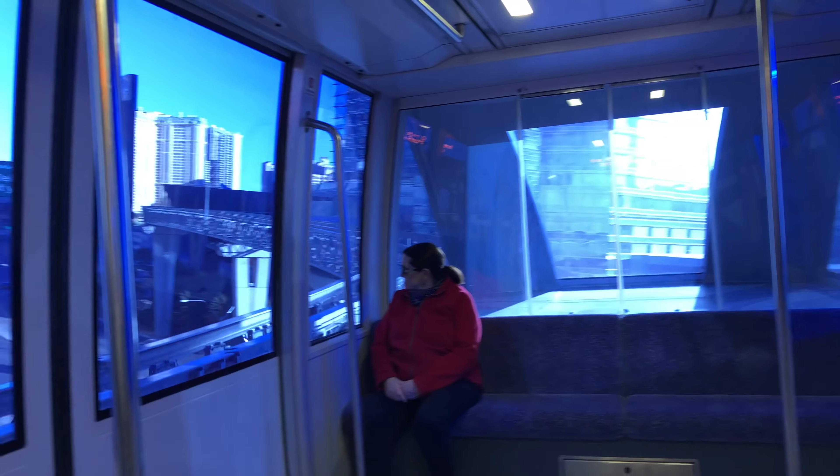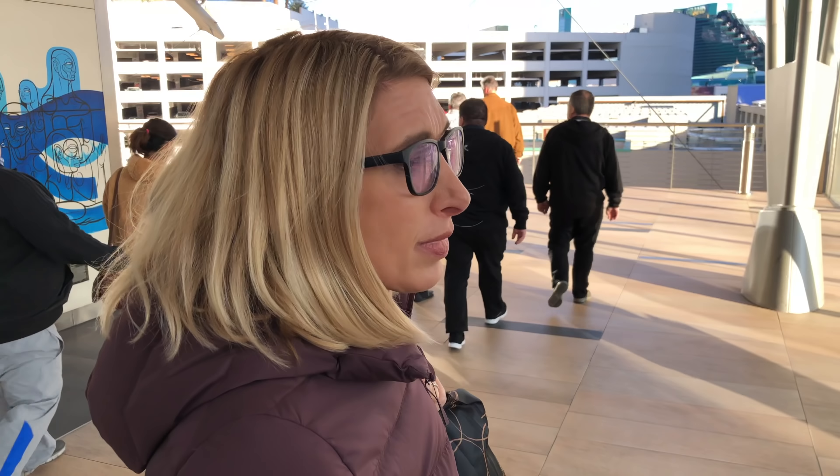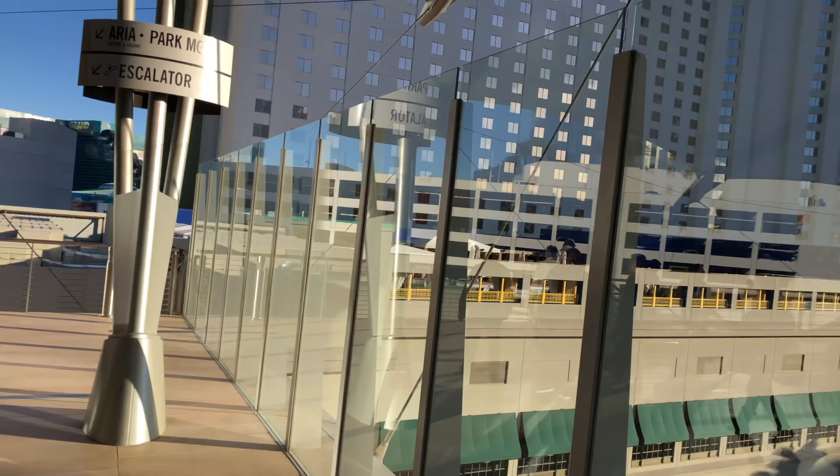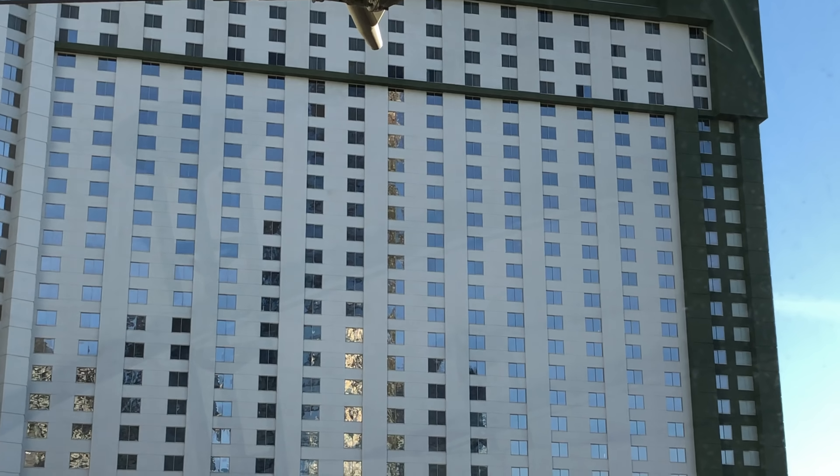Well it worked — we made it! And our room is right up there so we're close. One of those is our room. I'm not sure which one.